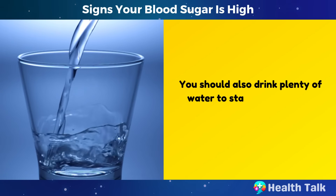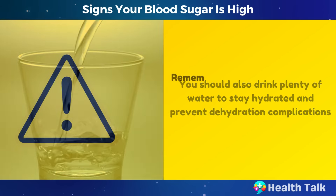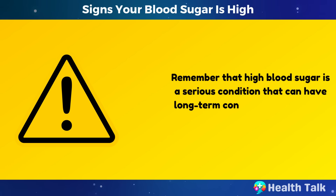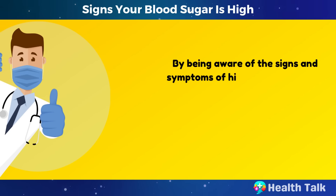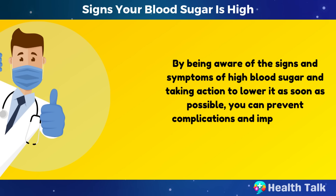You should also drink plenty of water to stay hydrated and prevent dehydration complications. Remember that high blood sugar is a serious condition that can have long-term consequences for your health if not managed properly. By being aware of the signs and symptoms and taking action to lower it as soon as possible, you can prevent complications and improve your quality of life.